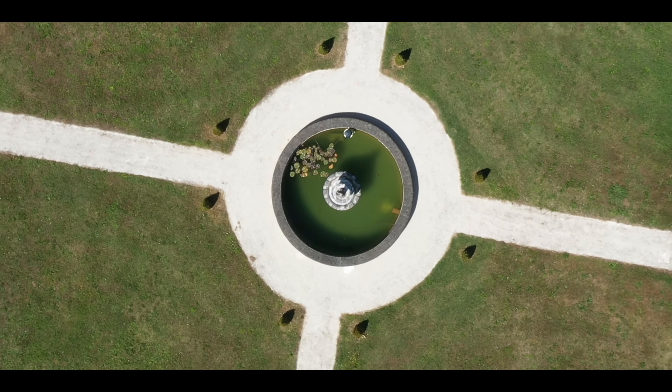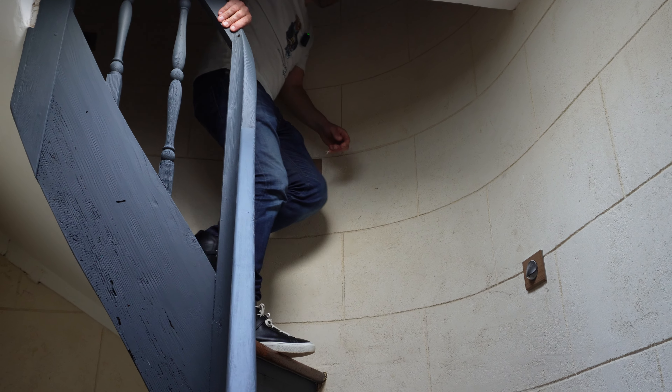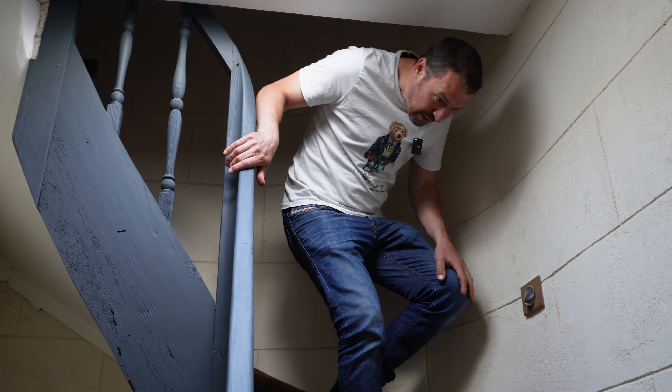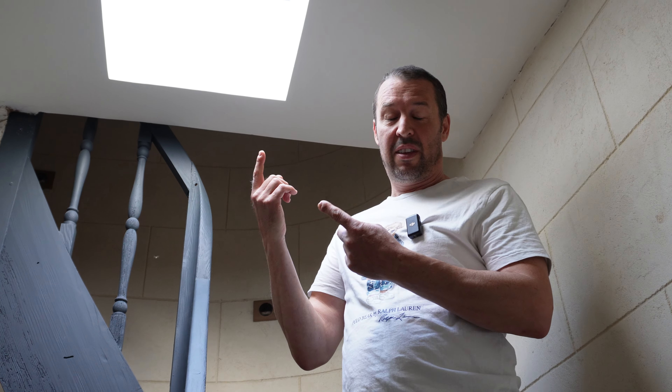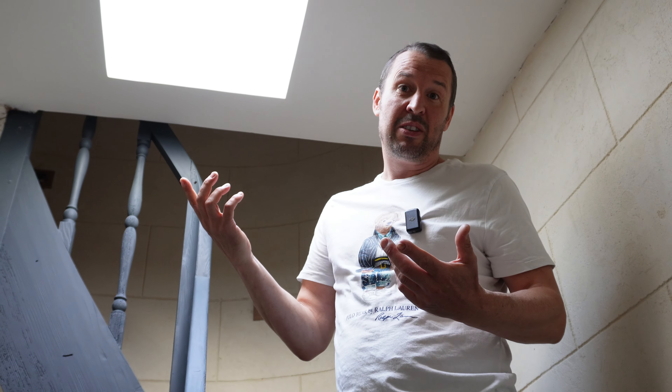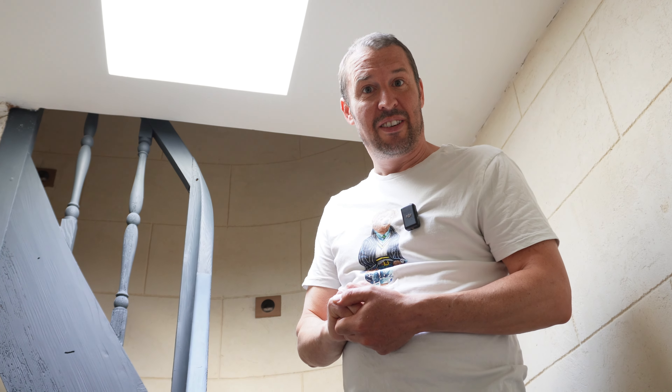Welcome back to another vlog everyone. Today we're looking at a chateau for sale and you might recognise some of the problems they've had inside. The order of today's vlog is a little bit different, but up there on that turret was a bit different as well. So we thought we'd start off up there and now we're going to go back outside and meet the estate agent.